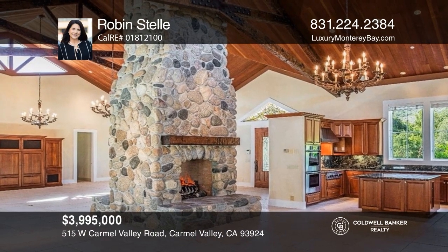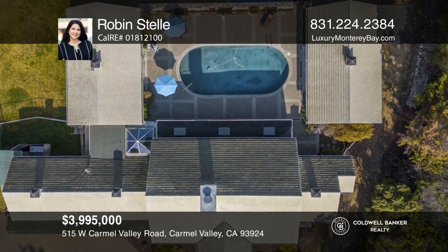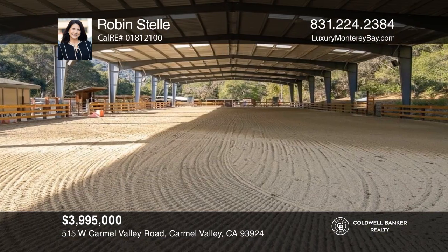This luxury equine estate boasts a stunning residence, a pool house, a cottage, a covered riding arena, and two barns. Come see your new home today with Robin Stell.